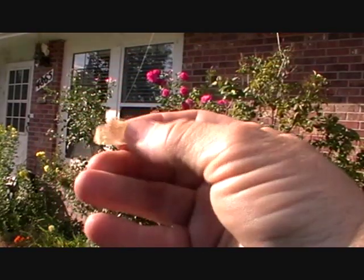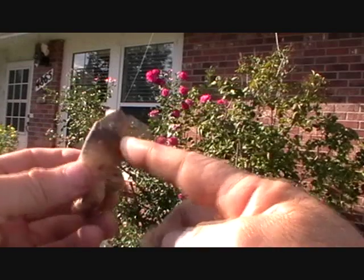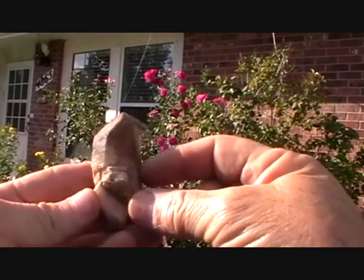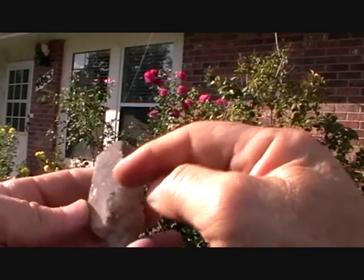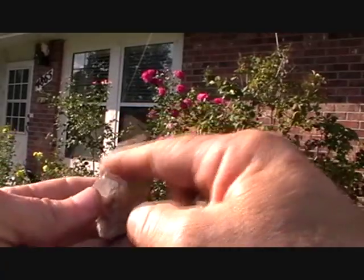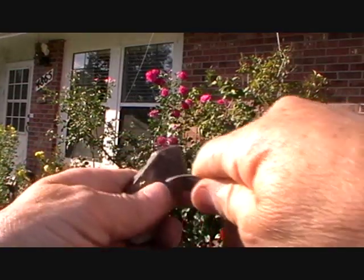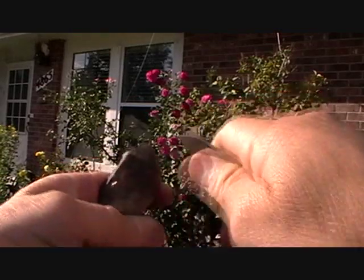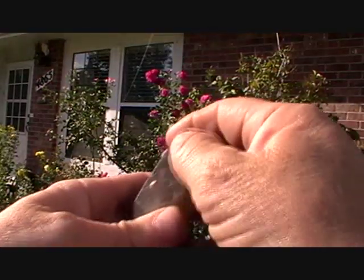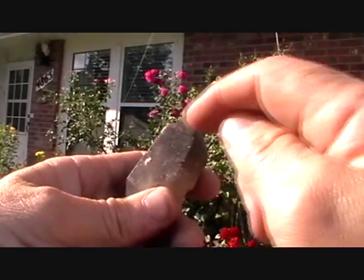We're going to do a little scratch test. This right here is a smoky quartz crystal — it's been exposed to some sort of alluvial process over time, pockmarked and not very clean and smooth. If you take a regular knife and try to scratch it, it might appear to leave a mark, but that's mostly just the knife rubbing off on the stone. It did not scratch the stone.